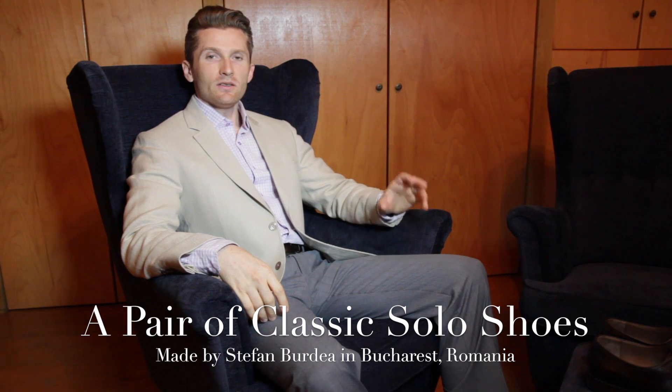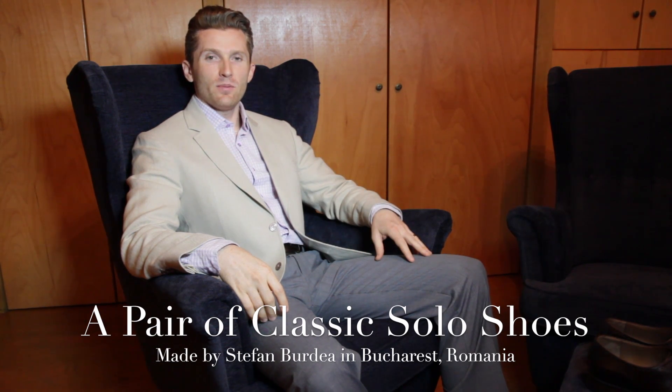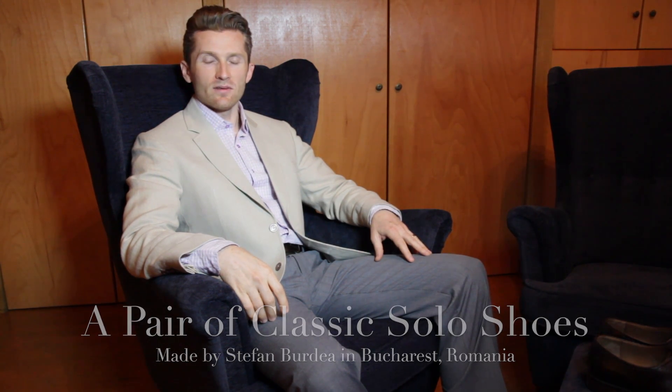Hello. I wanted to show you a pair of handmade shoes that I ordered from a shoemaker called Stefan Burda in Bucharest, Romania.